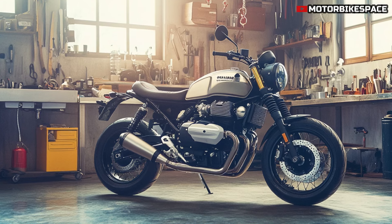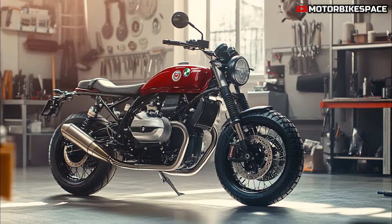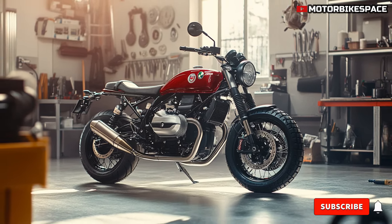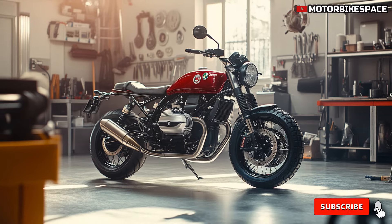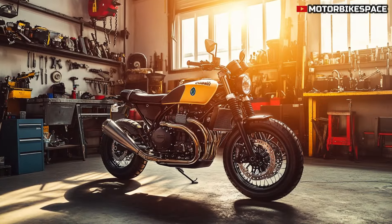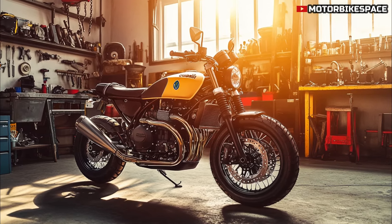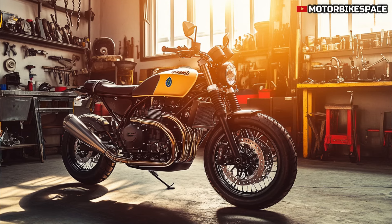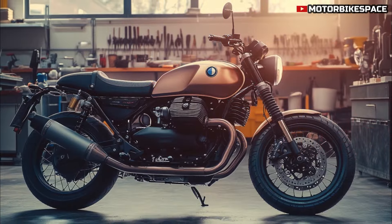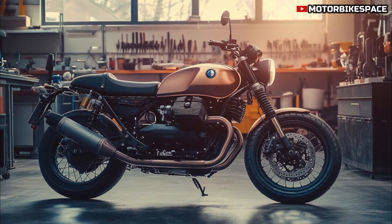Under the hood, the V9 Scrambler is powered by an 850cc V-twin engine that delivers impressive torque and a thrilling riding experience. This air-cooled powerhouse produces around 65 horsepower, offering a perfect balance of power and control. The engine is paired with a six-speed transmission, allowing for smooth shifts and an exhilarating ride whether you're cruising on the highway or navigating through city streets. With Moto Guzzi's signature transverse engine layout, riders can expect a unique feel that sets the V9 apart from its competitors. This bike isn't just about looks — it's built to perform and make every ride memorable.